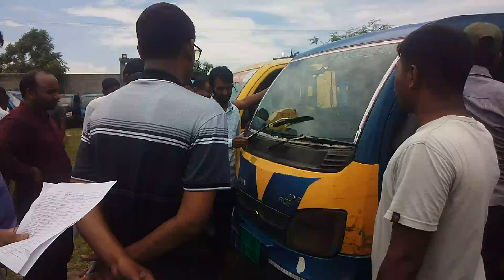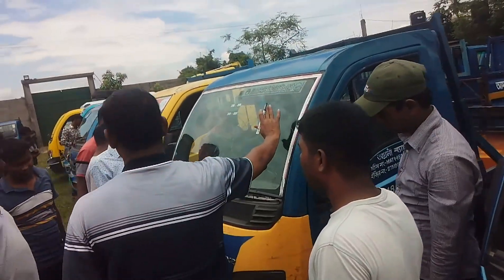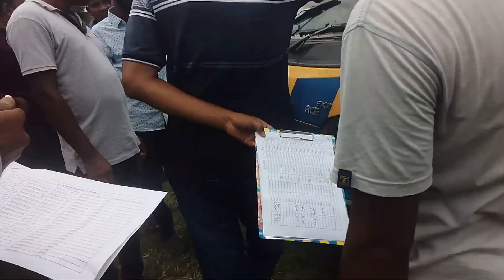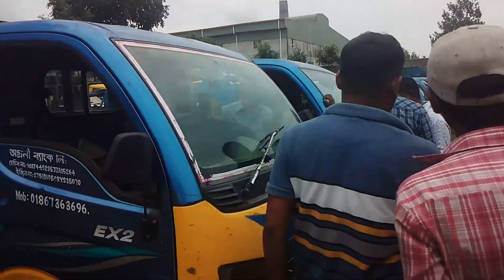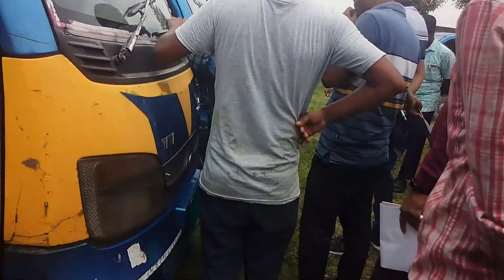Thank you very much. What's gonna happen? We brands 3,000 millions on the dollar train!